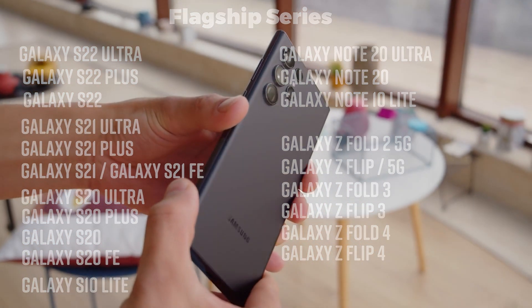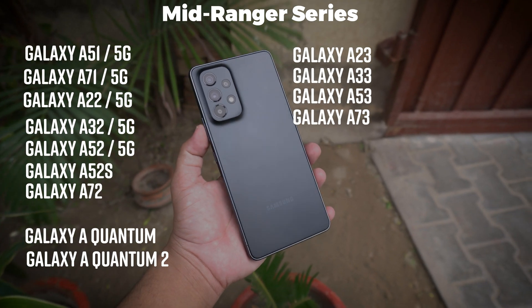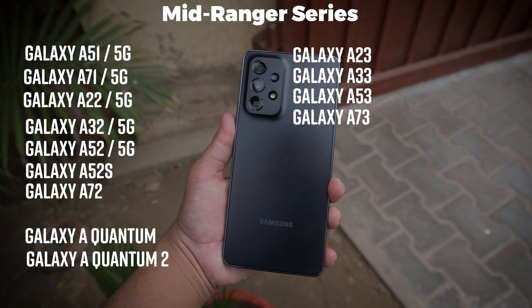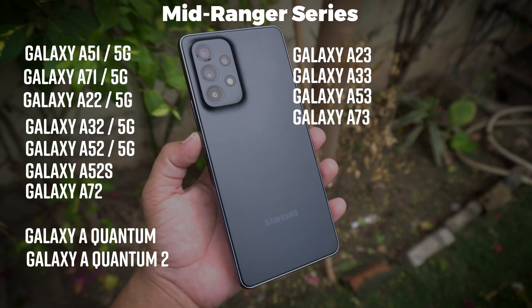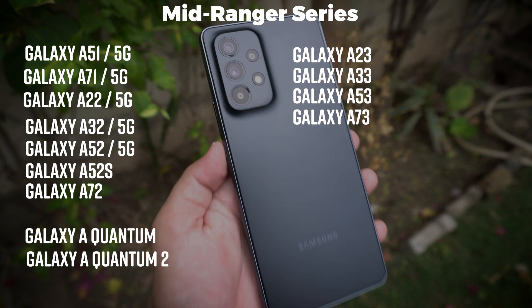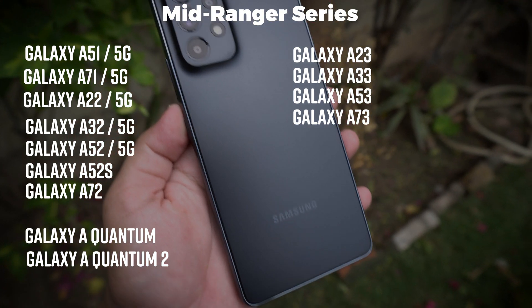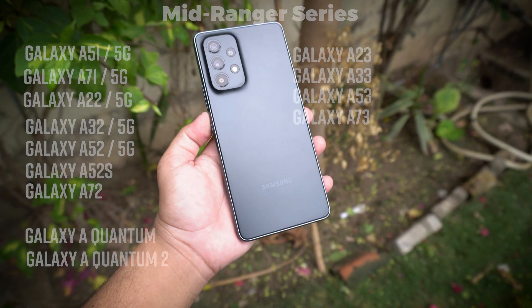Awesome! And not only that, Samsung also included mid-ranges and even old models like the Galaxy A51, A71, A22, the A32, A52, A72, and the new models A23, A33, A53 and A73. Let me know if your device is in the list — write down in the comments below.